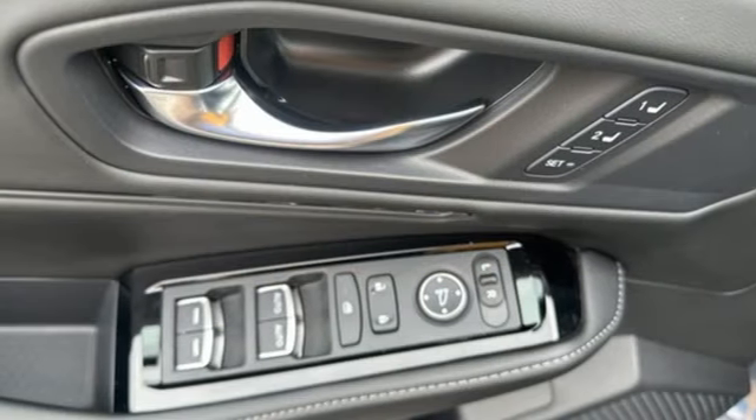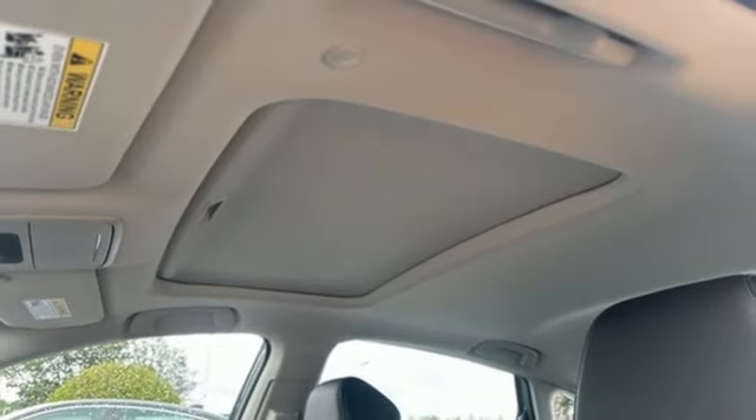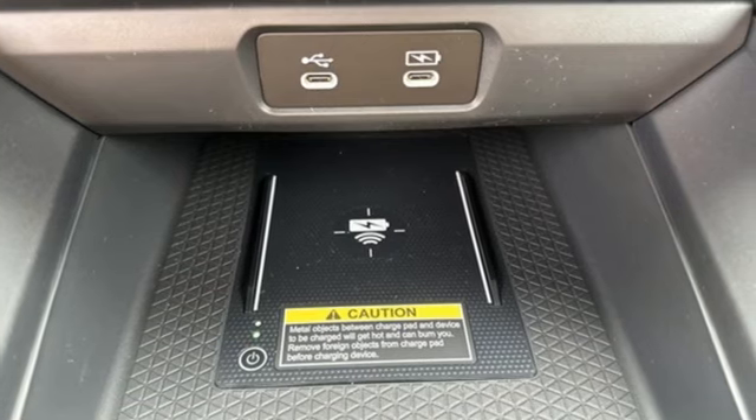Inline four-cylinder engine, express open and closed sliding and tilting sunroof, driver control suspension management, and heated and ventilated leather bucket seats.